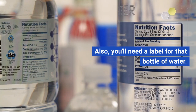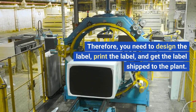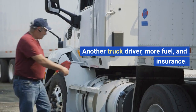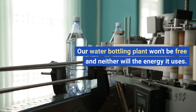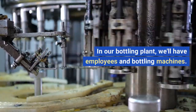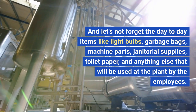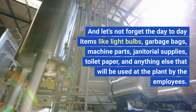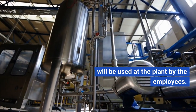You'll also need a label for that bottle of water. Therefore, you need to design the label, print the label, and get it shipped to the plant — another truck driver, more fuel and insurance. The water bottling plant itself won't be free, and neither will the energy it uses. In the bottling plant, you'll have employees and bottling machines, and let's not forget day-to-day items like light bulbs, garbage bags, machine parts, janitorial supplies, toilet paper, and anything else used at the plant by the employees.